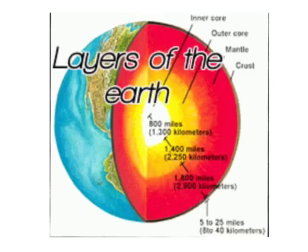This section of the Earth is the biggest, and it has the biggest temperature change. It goes from 410 degrees to 3,700 degrees Fahrenheit.